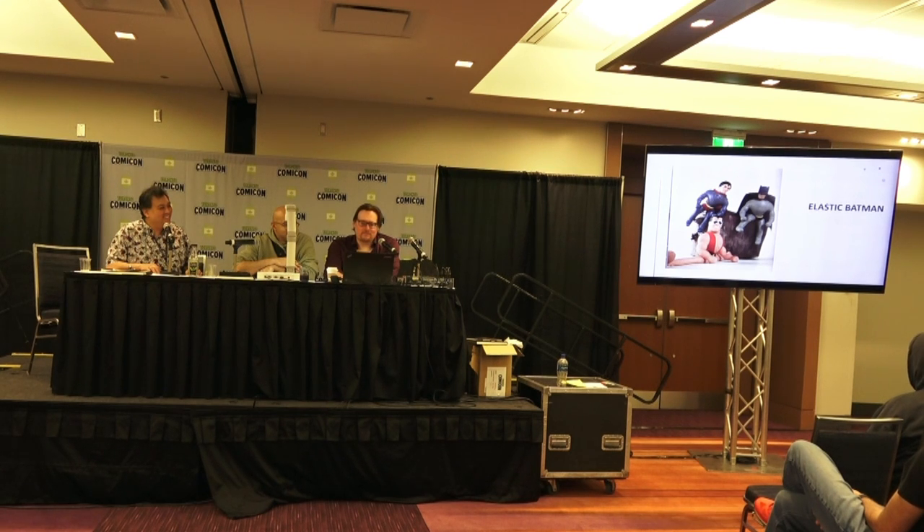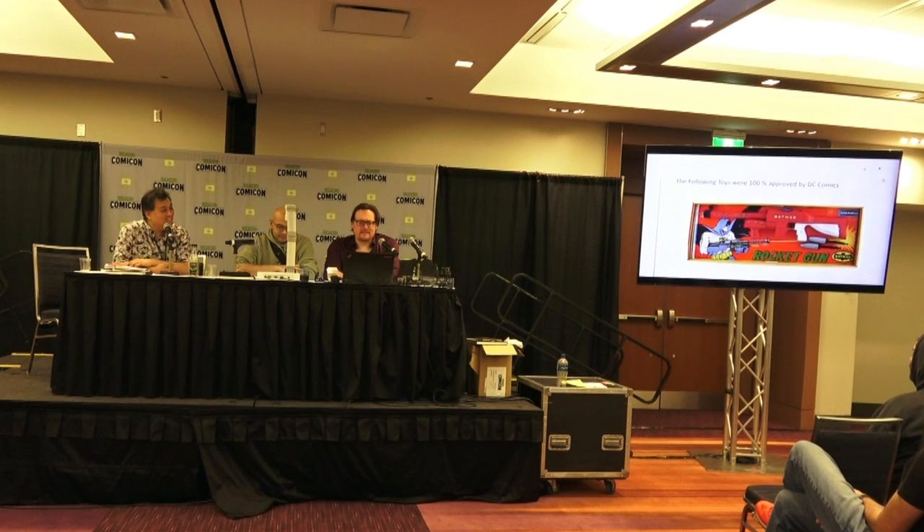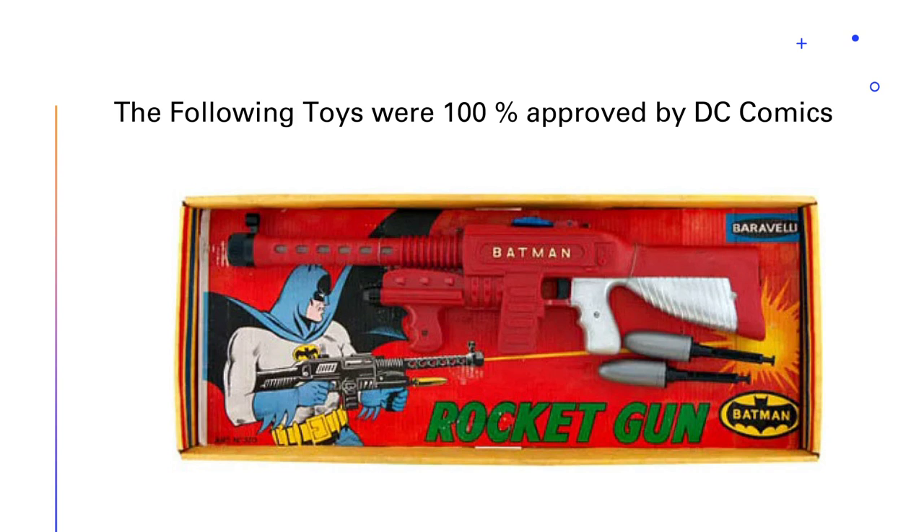Speaking of Batman: bat-guns. Most interpretations of Batman have him as anti-gun and anti-killing — other than his very first appearance where he did run around with a gun. The enduring thing about Batman is he is a non-lethal superhero; his parents were killed by a gun. However, toy makers like to make guns. National Periodicals, DC Comics, Warner Brothers like to make money, so they would license these. This is a Batman rocket gun from Italy — essentially a Tommy gun with missiles — with Batman just shooting away.